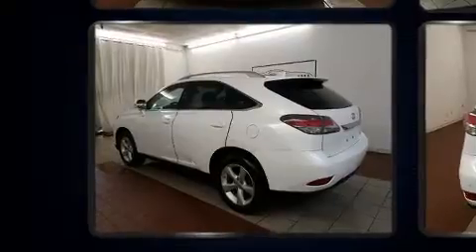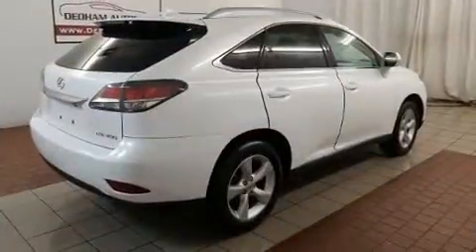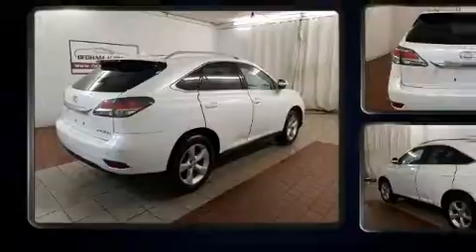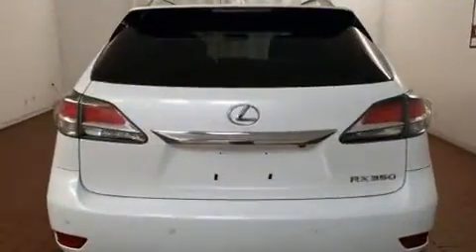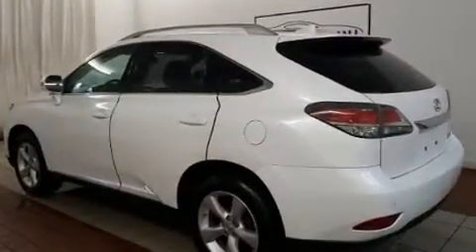Lexus prioritized comfort and style by including one-touch window functionality, a built-in garage door transmitter, an automatic dimming rearview mirror, fully automatic headlights, a power liftgate, and much more.